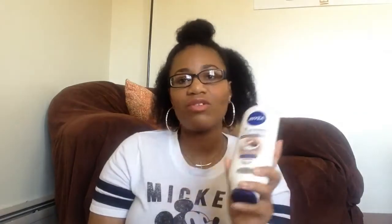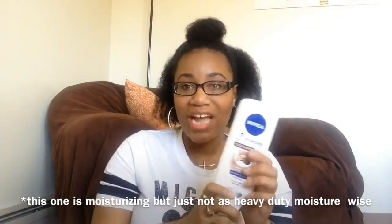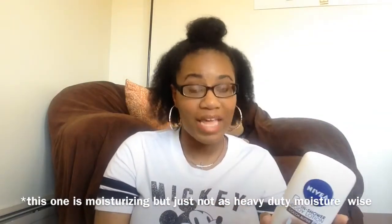This one does moisturize my skin, and it's right to say it's for dry to very dry skin. But I'm on the extreme end of dry, so I cannot use this in-shower lotion and then not follow up with something else. To be fair to the product, I did fall asleep a couple nights ago after using it and I didn't follow up, and I didn't have a problem that night. But the nourishing one is just a step up — if this is a 5 on a scale of 1 to 5, the nourishing one is like an 8 or 9 for moisture.